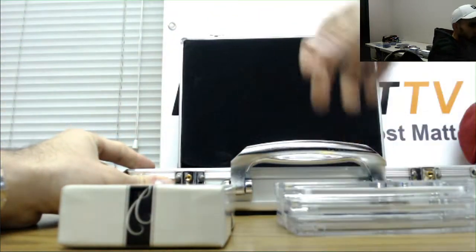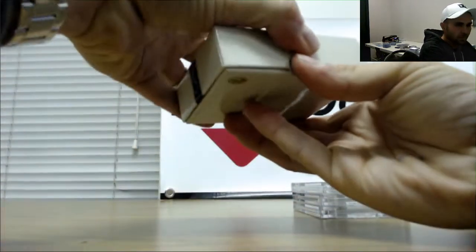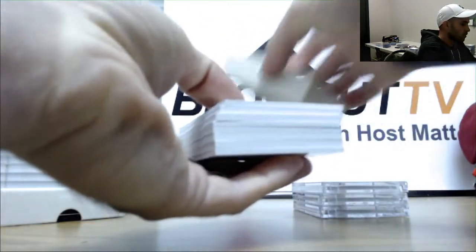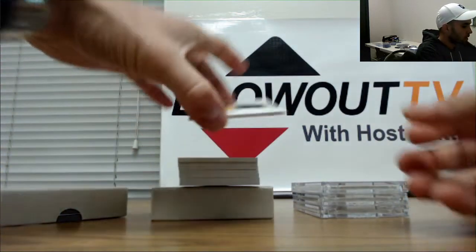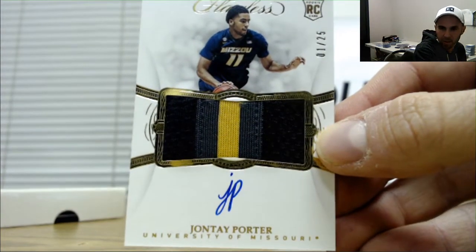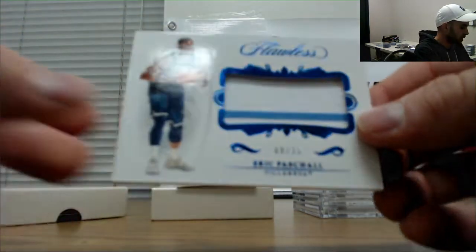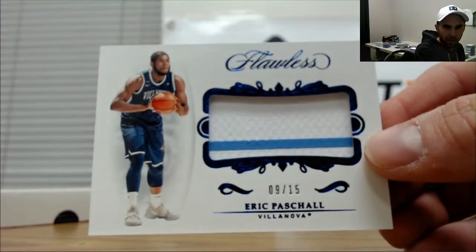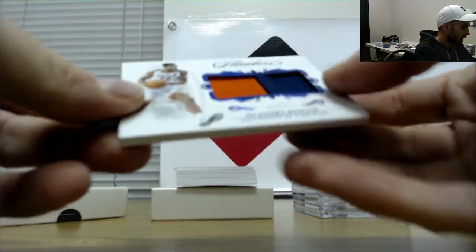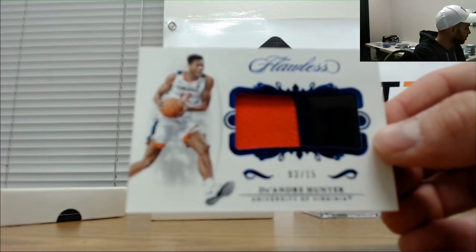Three autographs. All right, numbered one of twenty-five, Jonte Porter - one of twenty-five, one goes to Mark. Next up, nine of fifteen, Eric Paschal patch - goes to Shane. DeAndre Hunter patch, number three of fifteen - one goes to Bobby.